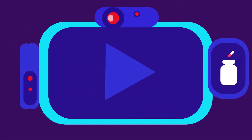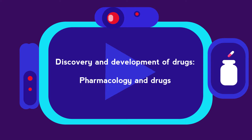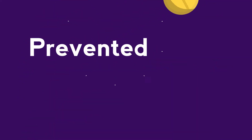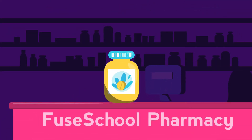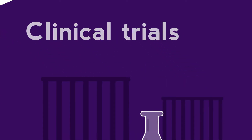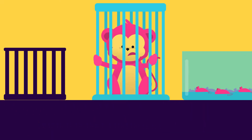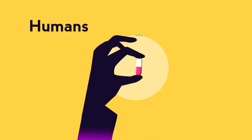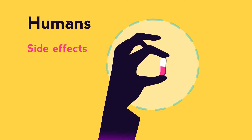You may want to watch our video about pharmacology and drugs first. Some medical conditions can be prevented or treated using drugs. Before they are released onto the market, new drugs go through clinical trials. This involves testing the drugs in a controlled way, firstly on animals, then on humans. It helps scientists to identify any side effects as well as decide if the drug will actually be safe and effective.